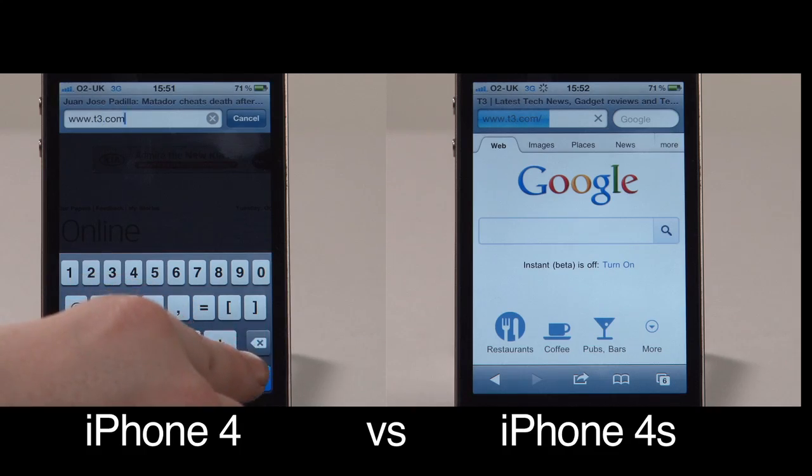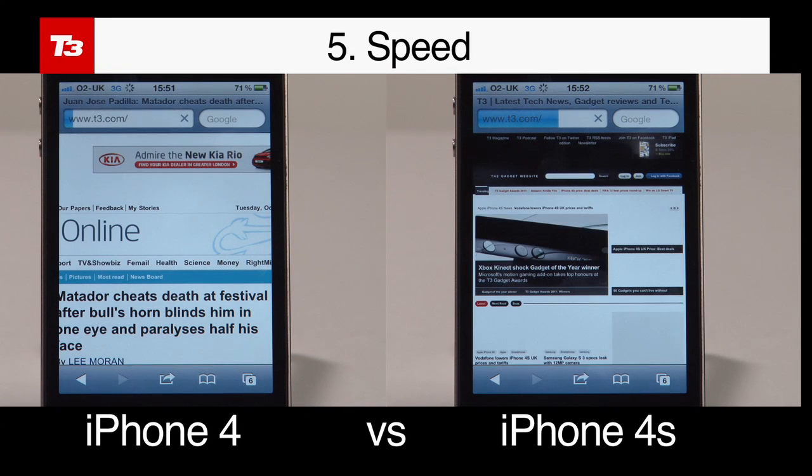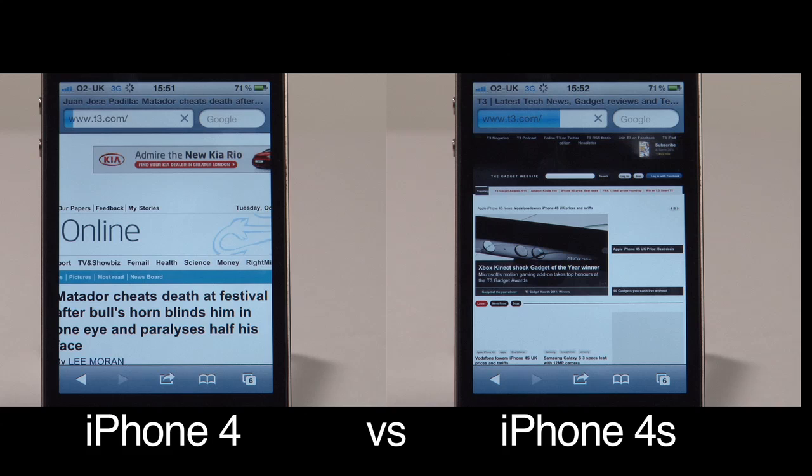When it comes to load times for websites and videos, the iPhone 4S shows its power. In our testing we found it almost twice as fast as the iPhone 4.